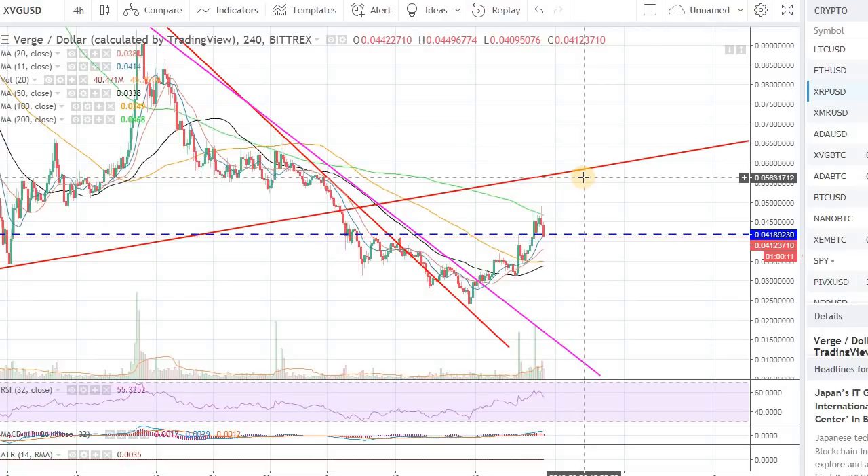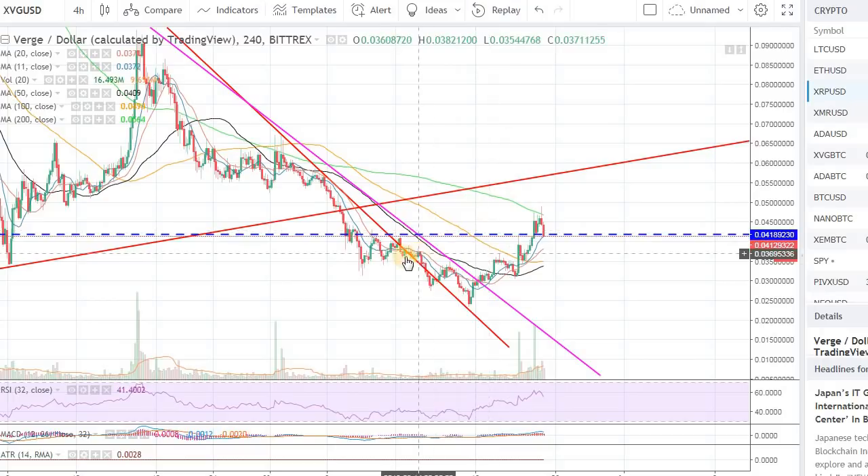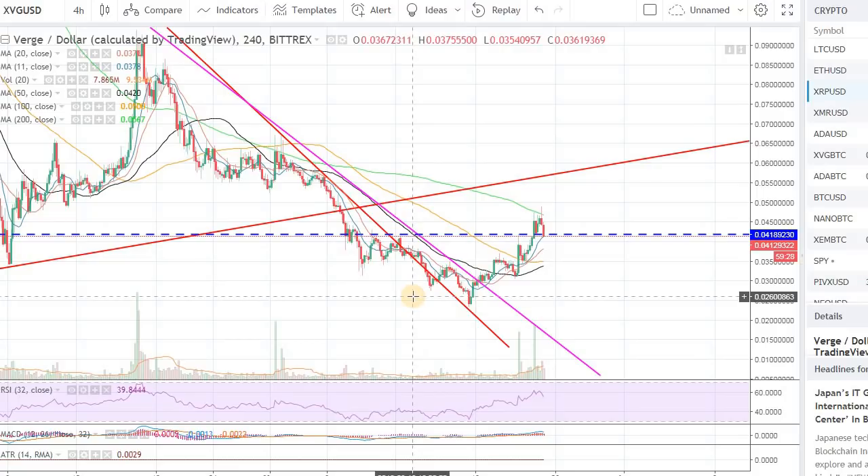Just because it's a bullish pattern and the probability is there, I can give you scenarios where it broke out but did not follow through, and even more scenarios where it really broke out and followed through nicely. The question is: can it do the same here? To answer that, we need a positive market into next week. It is set up really nicely technically right now, but if the overall market doesn't support this bullish scenario in Verge, we won't have the sustainable break of this bullish pattern.